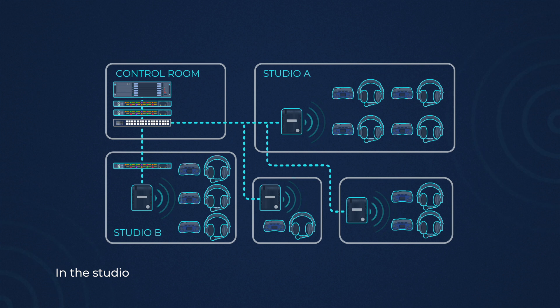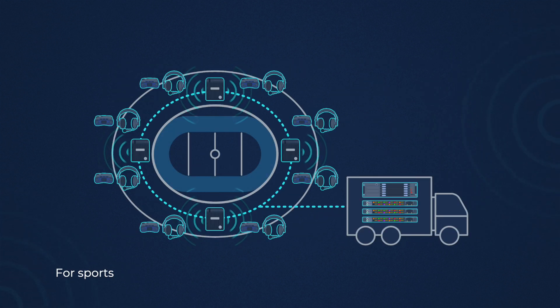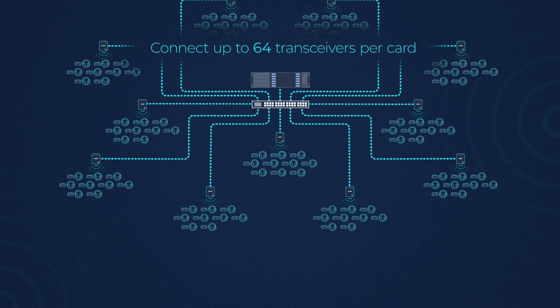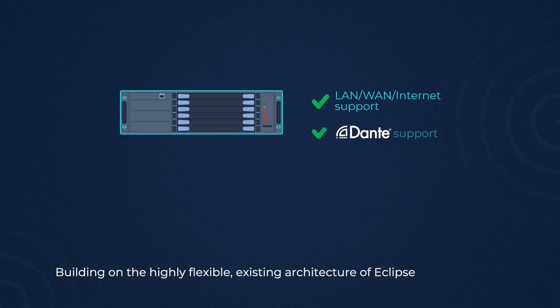Combine with the Freespeak 2 IPT high-capacity transceiver using Fiber or CAT5 — in the studio, for sports, or outside broadcast. Support up to 10 wireless belt packs and connect up to 64 transceivers to each card for the largest productions.